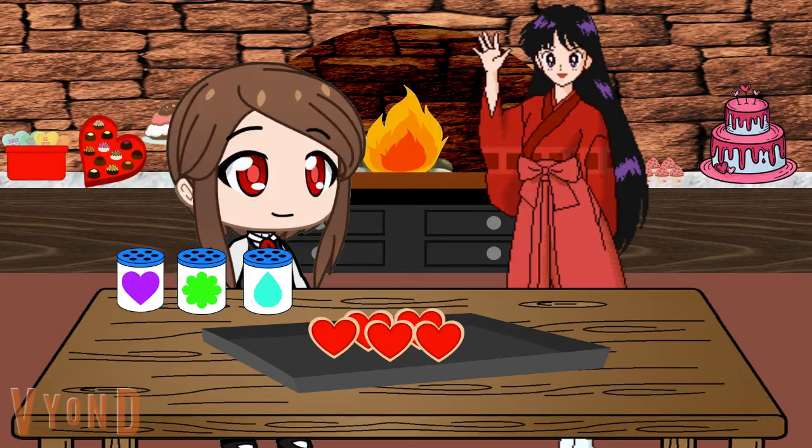Sprinkles. Perfect. Okay, for our heart-shaped cookies, let's use some heart-shaped sprinkles for our heart cookies. Lots of heart-themed stuff today. Well, it is Valentine's Day after all. True. Okay, let's find some heart-shaped sprinkles for our heart-shaped cookies.